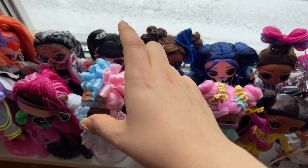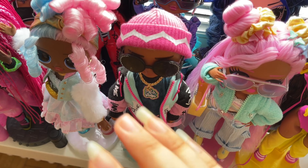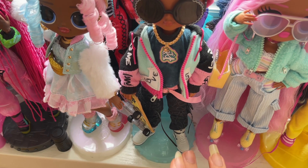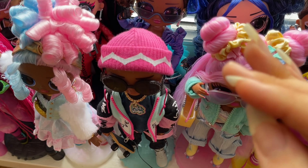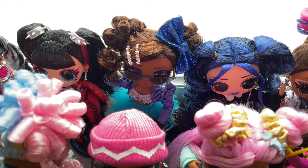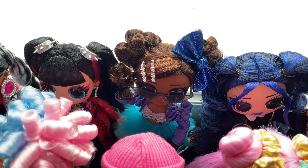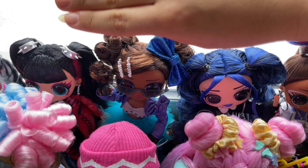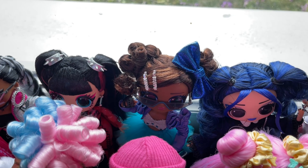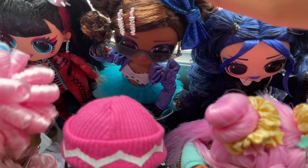We have two dolls that came after part one of series four — Miss Glam and Cool Lev. Cool Lev is still one of my favorite boys ever — look at his drip, look at his fit, his skateboard is it. He is just one of the best boys ever, period. And here's Miss Glam — I love her. She comes with a lot of stuff and great mix-and-match options with two outfits and a bunch of accessories. I love her to bits.